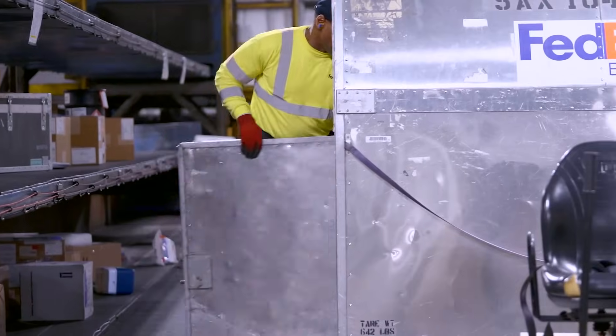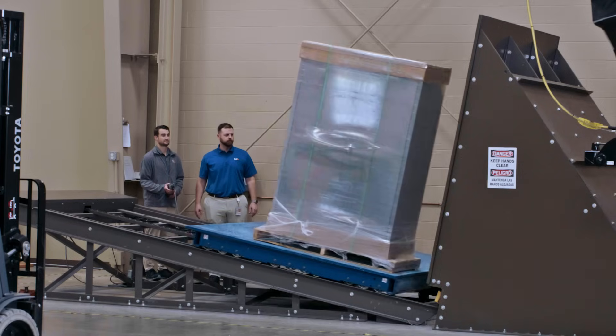Behind every large shipment is a battle waged against time, weight, and physics. And the margin for error is slim.